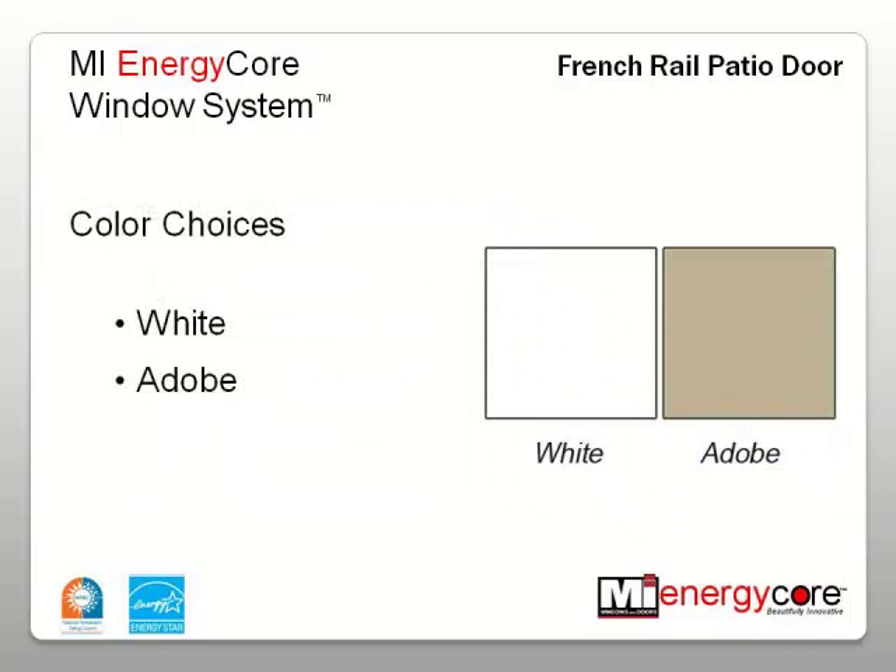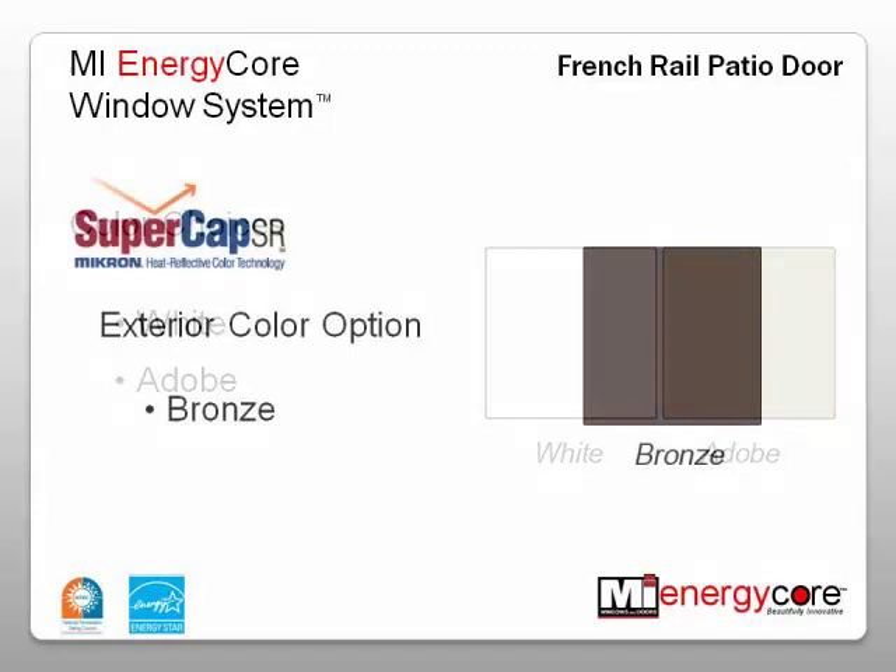There are two color options available for the French Rail Patio Door: white and adobe. Both are made from a Micron Blend PVC, which is engineered for and field-tested in extreme environments. In addition to the vinyl colors, an optional pre-finished Supercap SR bronze exterior color is available on both the adobe and white frames.